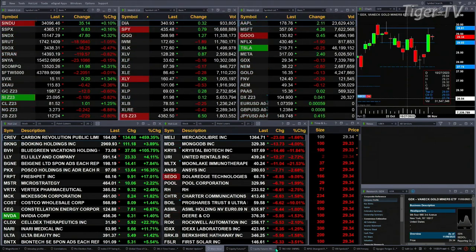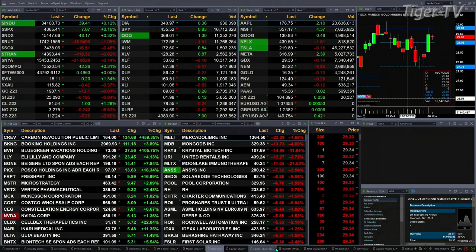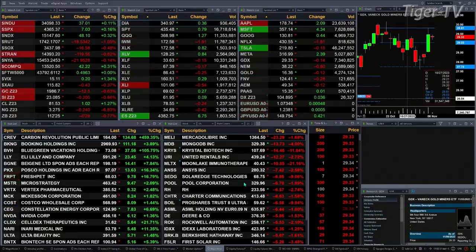Gold is trading off 12 bucks, silver's off 19 cents. Crude recruiters up a buck, natural gas off 24 cents — that's a 7% move to the downside. 30-year Treasury off nearly one point, trading out at 112.24. Let's figure out what all that means by looking at that nine-panel market update chart.